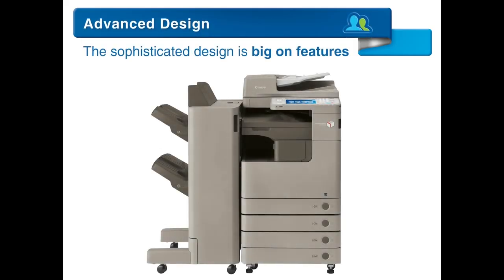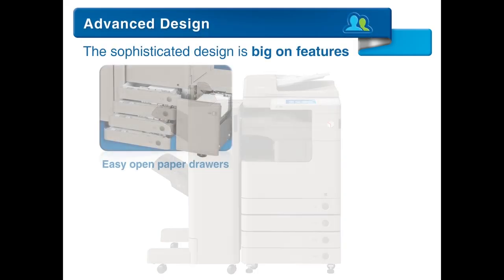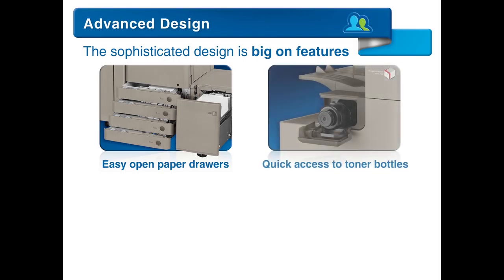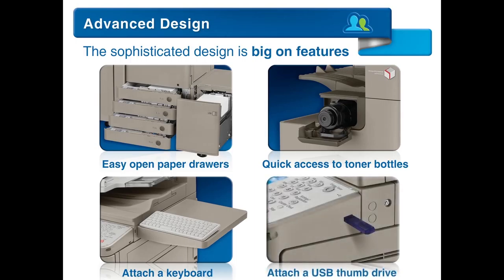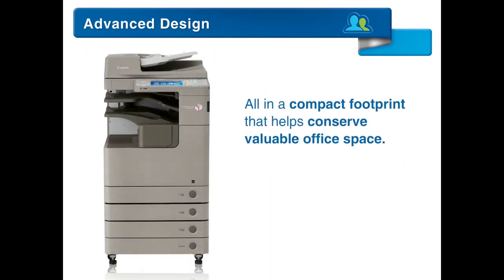The sophisticated design is big on features, including easy open paper drawers, quick access to toner bottles for no-hassle replacement, and the ability to attach a keyboard for easy text input. You can also scan to or print from a USB thumb drive, all in a compact footprint that helps conserve valuable office space.